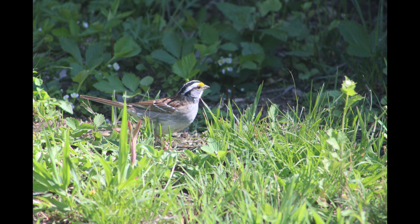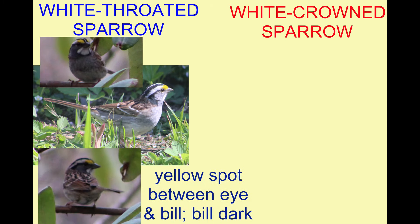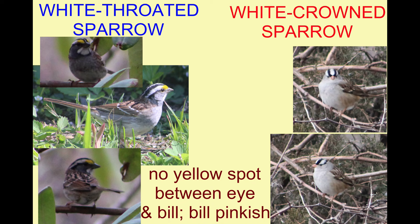White-throated sparrows possess a bright yellow spot between their eye and bill, and their bill tends to be a darker color — a dark gray. The white-crowned sparrow lacks this yellow spot, and their bills tend to be pinkish in color.